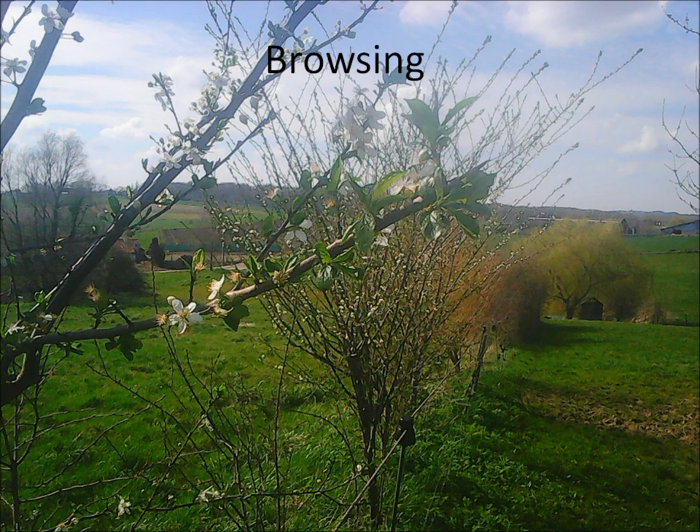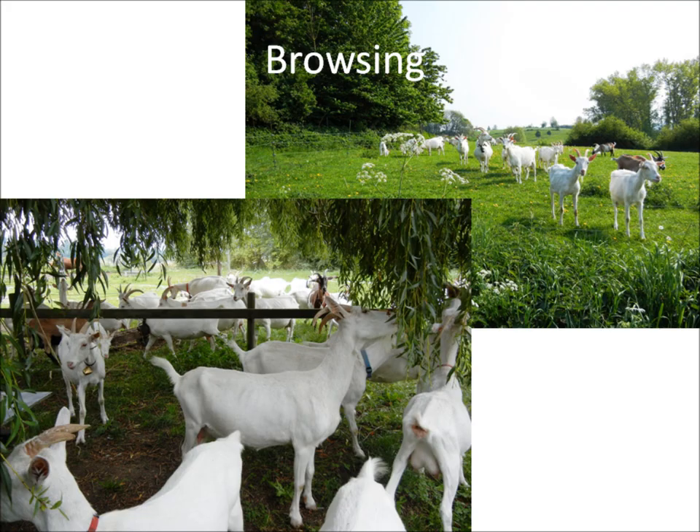First, browsing. We planted hedges on pasture margins with tree species that are good for them as worm killers and sources of minerals: willow, blackthorn, hawthorn, lime, hornbeam, wild cherry, elm. When they go grazing, they are allowed to browse but the tree stems are protected by electric fencing. Otherwise, the goats will just eat everything.